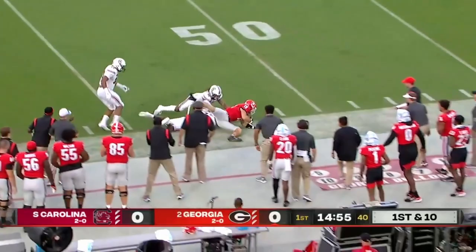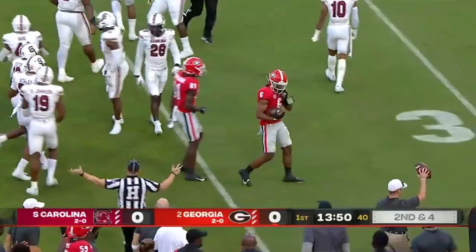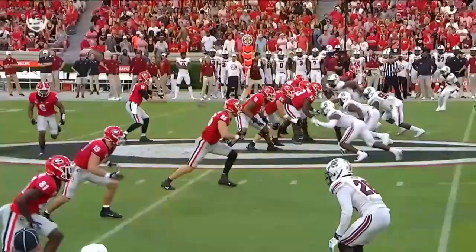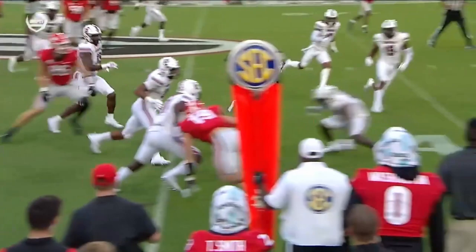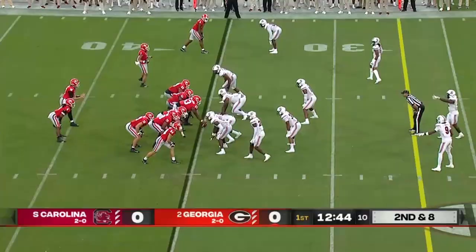Swing pass in the flat to Kenny McIntosh inside the 40, down with a first down. Talk about Brock Bowers — watch him as a blocker here. We know he's a receiver, but out leading the block. He gets the key block along with Fitzpatrick, 86, the other tight end. That's what you need — great blocking on the play.